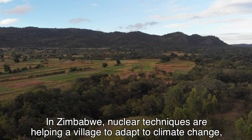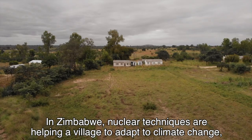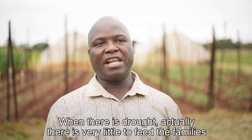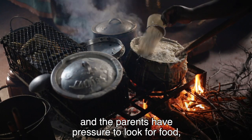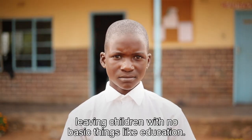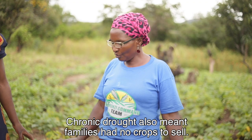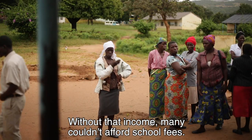In Zimbabwe, nuclear techniques are helping a village to adapt to climate change, which has made droughts more frequent. When there is drought, there is very little to feed the families, and the parents have pressure to look for food, leaving children without basic things like education. Chronic drought also meant families had no crops to sell. Without that income, many couldn't afford school fees.